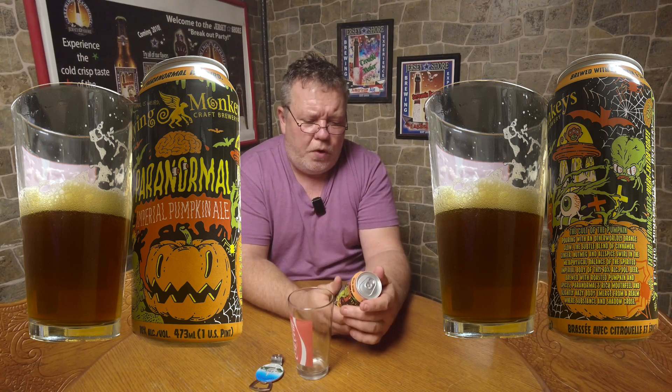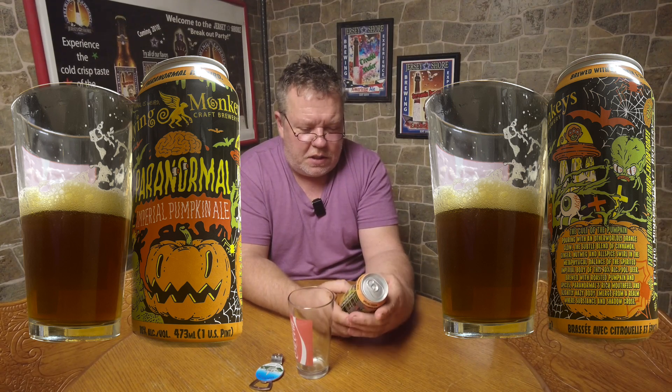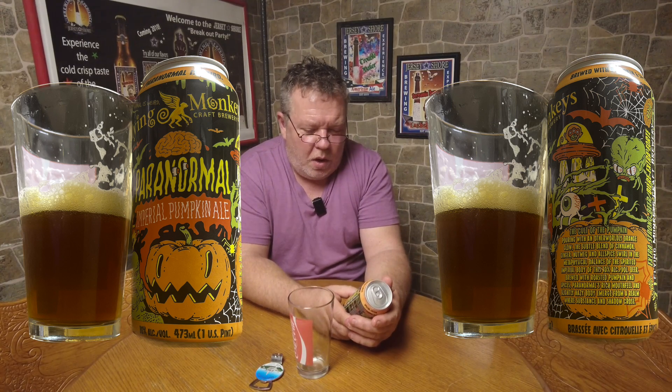The label is just full of stuff to read, almost like your cereal boxes back when you're a kid. It says: 'The Cult of Pumpkin — pouring with an outwardly orange glow, the subtle blend of cinnamon, ginger, nutmeg and allspice swirl in the metaphysical balance of the spirited imperial body of this 10% ABV beer, brewed with roasted pumpkin and spices. Paranormal's rich mouthfeel and slightly hazy body emerge from a realm where substance and shadow cross. Extra strong beer — Flying Monkey Craft Brewery.'